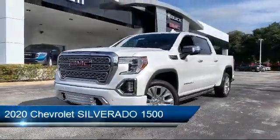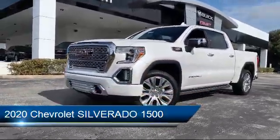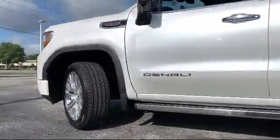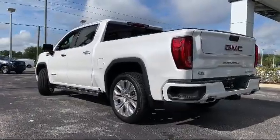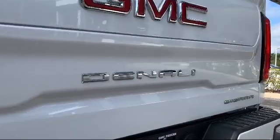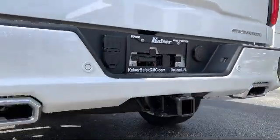It comes equipped with keyless entry, steering wheel controls, Bluetooth smartphone integration, alloy wheels, tire pressure monitoring system, electronic stability control, air conditioning, a 4.2 inch diagonal color display driver information center, traction control, six speaker audio system, and has less than 20,000 miles on the odometer.